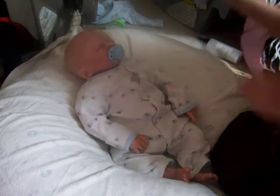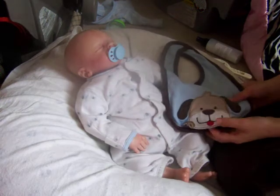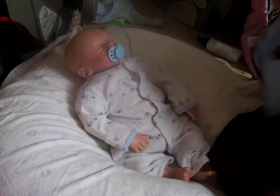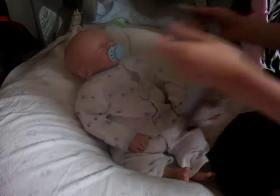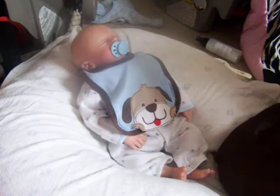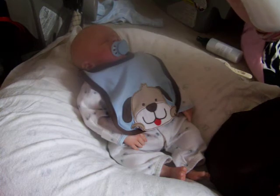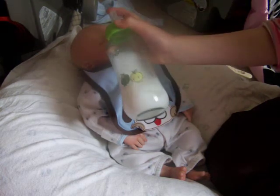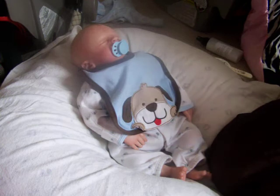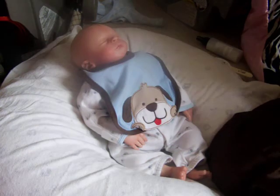I'm going to put on this puppy bib that's really, really cute. And I'm going to be feeding him with this glass mama bottle. So I'm just going to take out his pacifier.